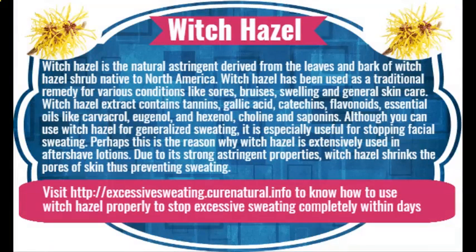Witch hazel is a natural astringent derived from the leaves and bark of the witch hazel shrub, native to North America. It has been used as a traditional remedy for conditions like sores, bruises, swelling, and general skin care. Witch hazel extract contains tannins, gallic acid, catechins, flavonoids, essential oils like carvacrol, eugenol, and hexenol, choline, and saponins. Although useful for generalized sweating, it is especially effective for stopping facial sweating. Its strong astringent properties shrink the pores of the skin, thus preventing sweating.